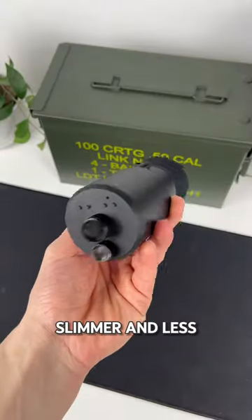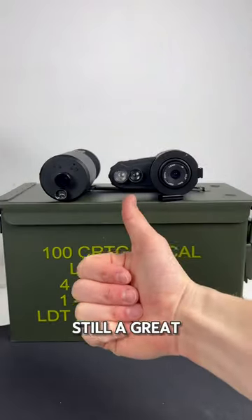Although you can see equally as good on both, I would recommend getting the Max due to its slimmer and less noticeable design, but both are still a great option.